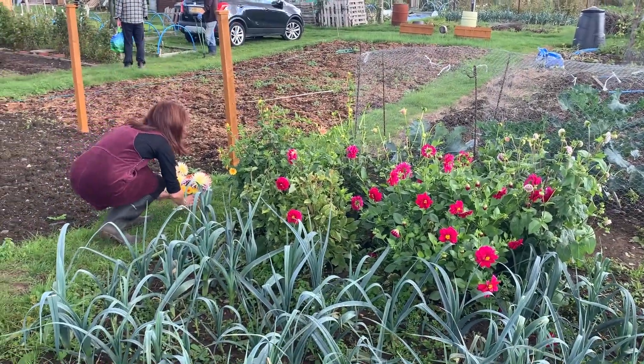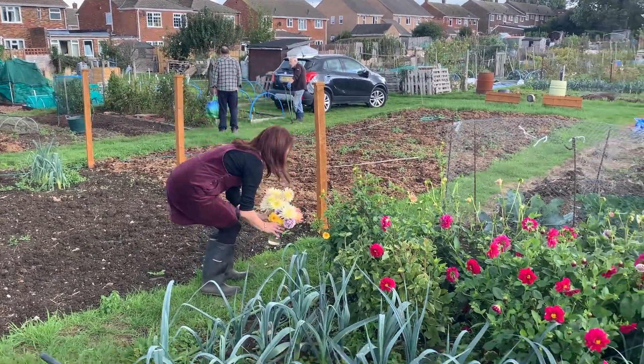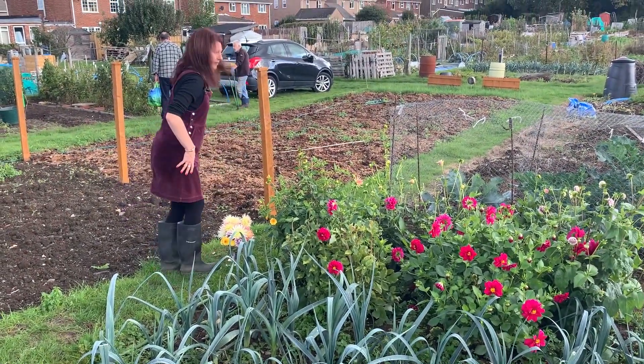These are my dahlias which I'm very pleased with - they're going to brighten up my home when I get back and I shall share them with some of my friends as well.